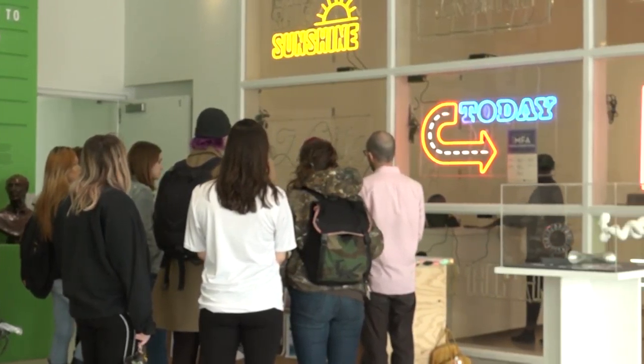The work from these students will be here for the next couple days, but every Wednesday a new exhibit arrives here at the space, all up until April 13th. For Temple Update, I'm Lawrence Liu, signing out.